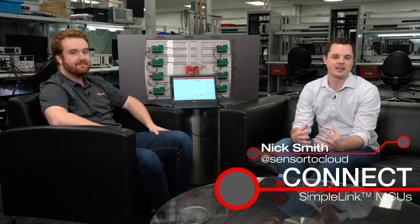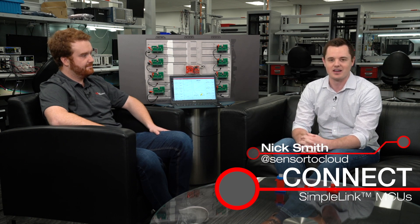Hi everyone, welcome to this episode of the Connect series. My name is Nick Smith. As you can see we're missing Adrian today, but don't worry we'll push on and we have Evan Wakefield here to help drive the conversation. He's the applications manager of our automotive connectivity team and he's going to talk about battery management systems today.